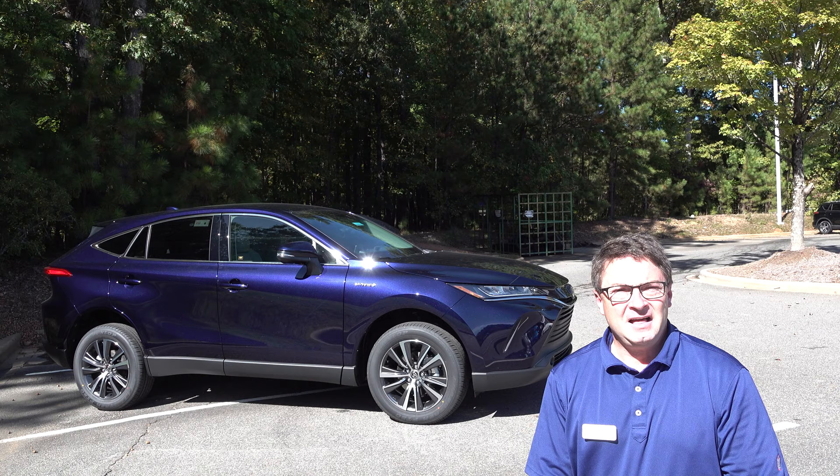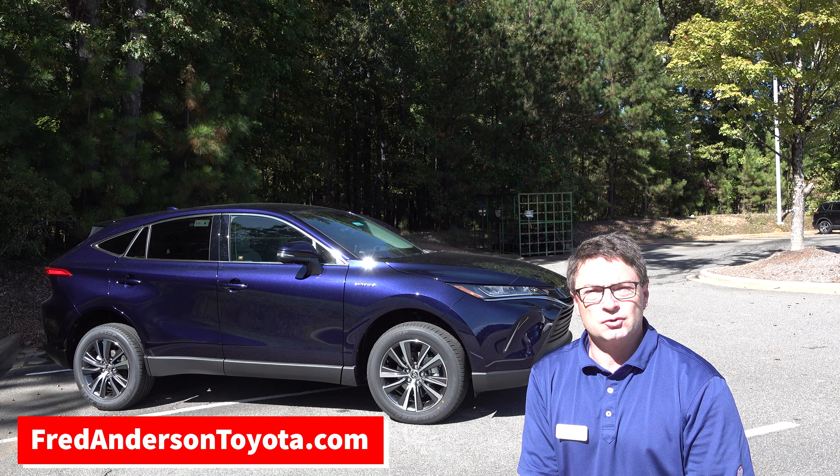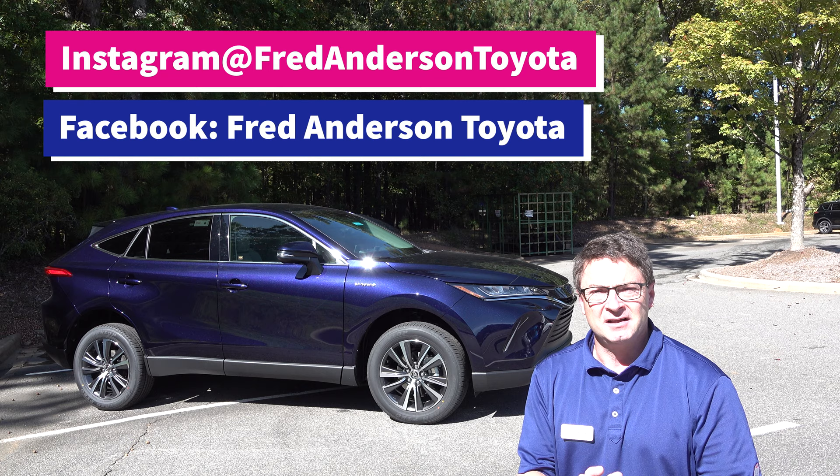Thank you everyone for watching. Do you like the Blueprint better or the Blizzard Pearl better? If you're interested, you can check our inventory at fredandersontoyota.com. You can also email us at contact@fredandersontoyota.com. You can find pictures of this car and lots of other cars, trucks, and SUVs on Instagram and Facebook at fredandersontoyota. Thank you guys so much, we'll see you next time. Please hit subscribe. Bye!